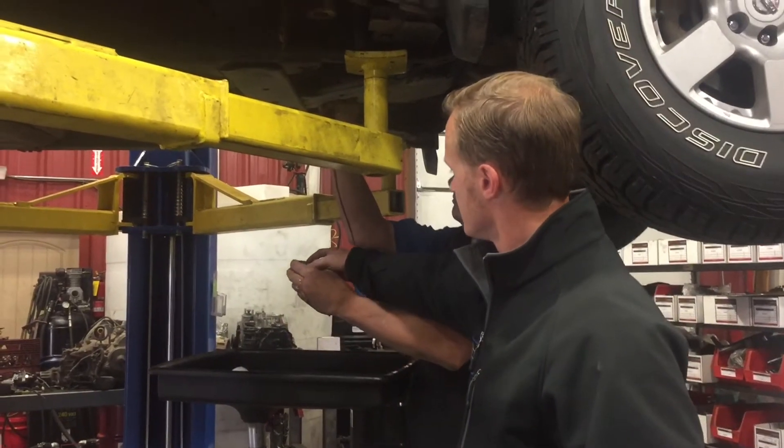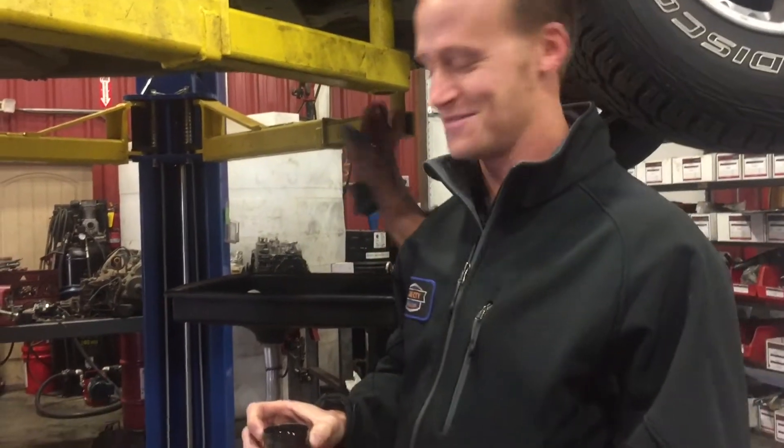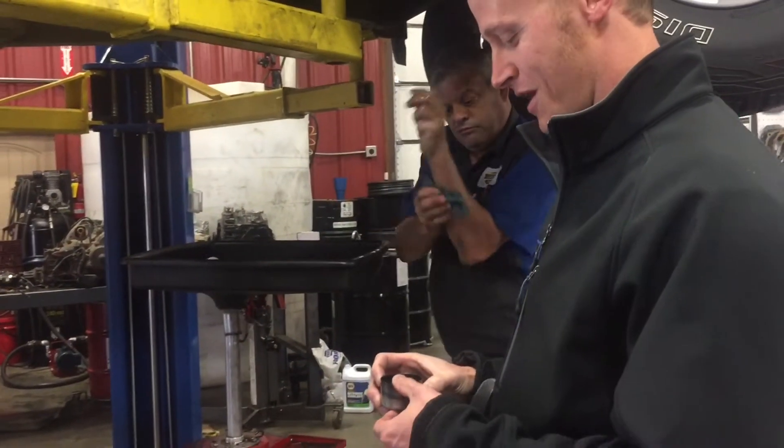Let's see what it looks like. Not looking too good, but we're going to boil it anyway and see what we get.